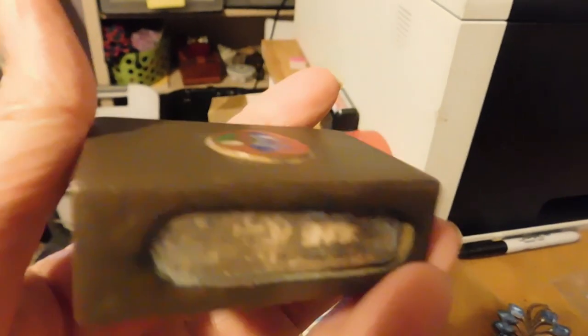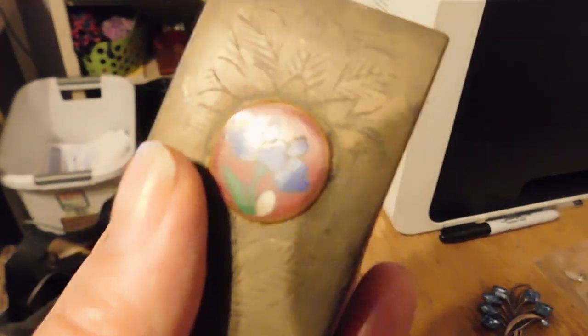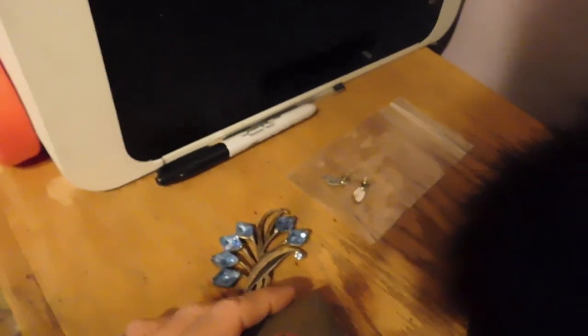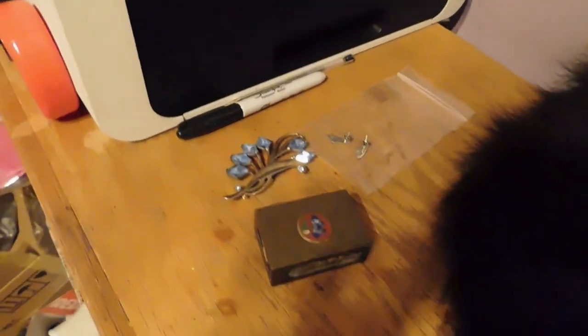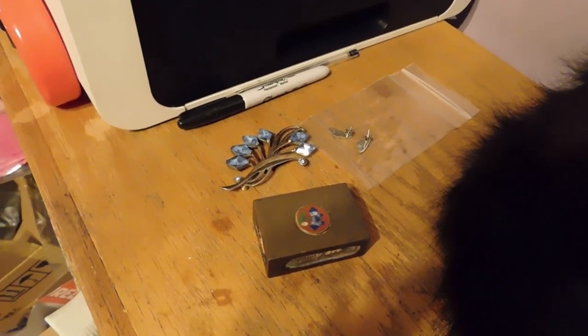Lastly we have this little brass matchbox holder — you put a regular matchbox inside it — and it's got cloisonné work. It's probably pretty old; that's a really old style of cloisonné. Not sure exactly where it's from, but it's Asian. It was only $18. I've had this for a very very long time — it's been in and out of people's carts so many times I've lost count — but it finally sold.